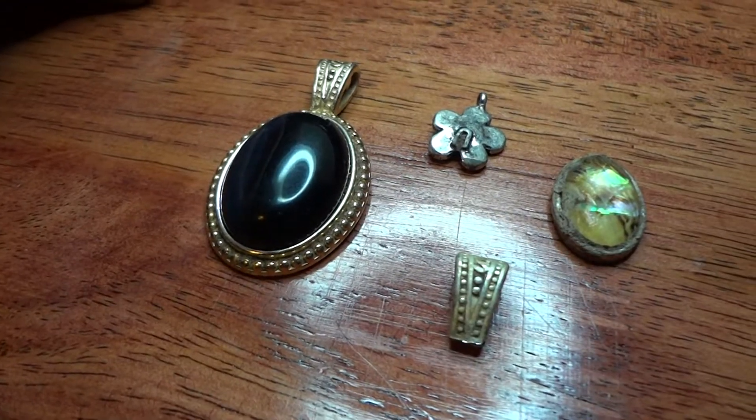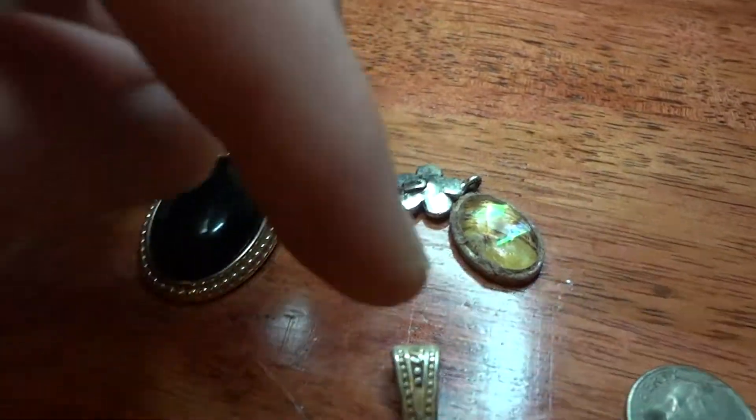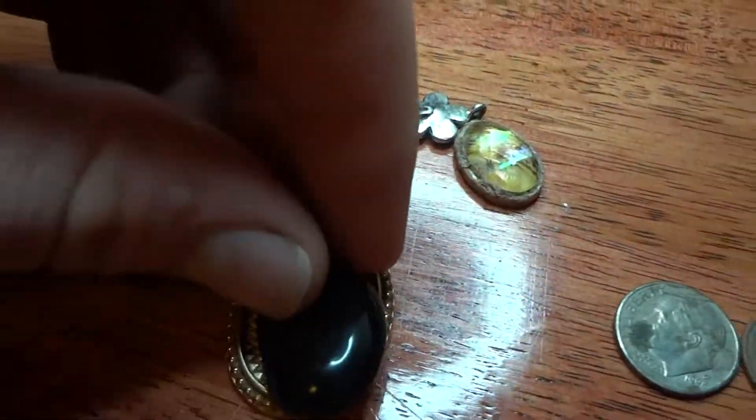Well, my battery died so I just put a new battery in it. I got some junk, and I got — you know, this is really weird.